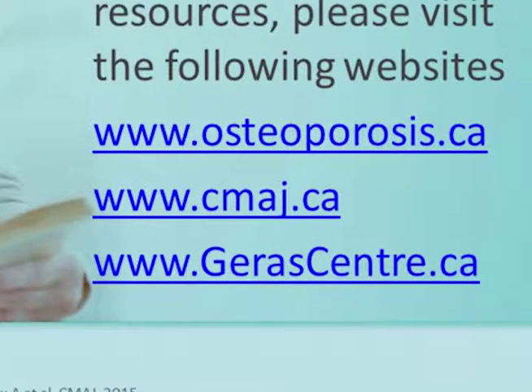For access to the recommendations and other tools and resources, please visit the following websites: Osteoporosis Canada and the Canadian Medical Association Journal.